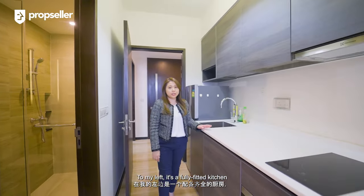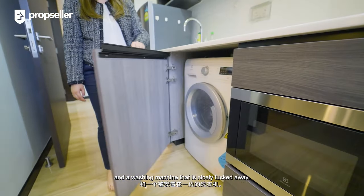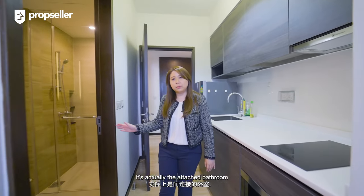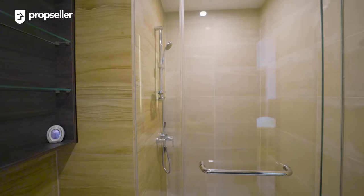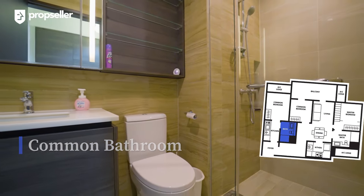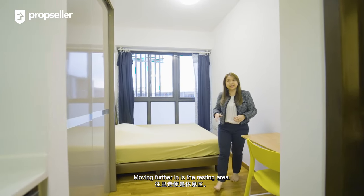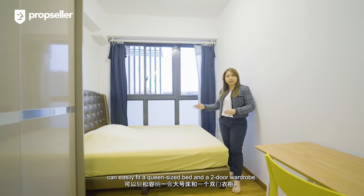To my left is a fully-fitted kitchen with a cooker hood, hob, and a washing machine that is nicely tucked away. And to my right is the attached bathroom, featuring a separate stunning shower that separates the wet and dry area. Moving further in is the resting area. This generously-sized space can easily fit a queen-size bed and a two-door wardrobe.